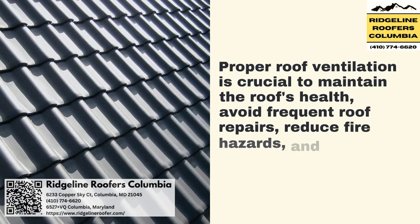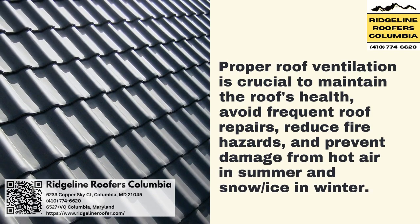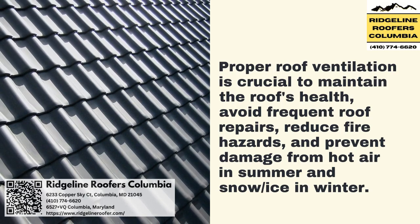Proper roof ventilation is crucial to maintain the roof's health, avoid frequent roof repairs, reduce fire hazards, and prevent damage from hot air in summer and snow/ice in winter.